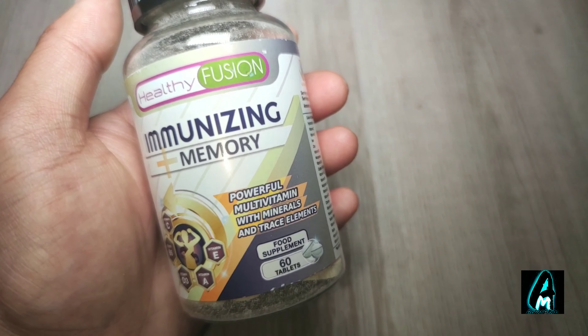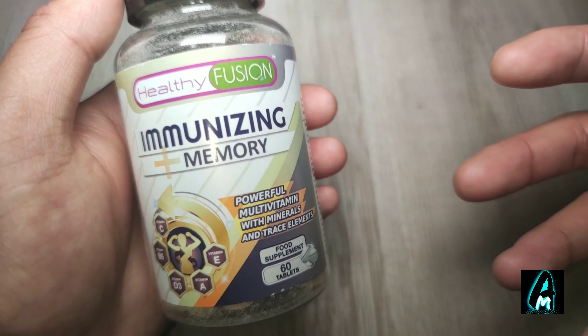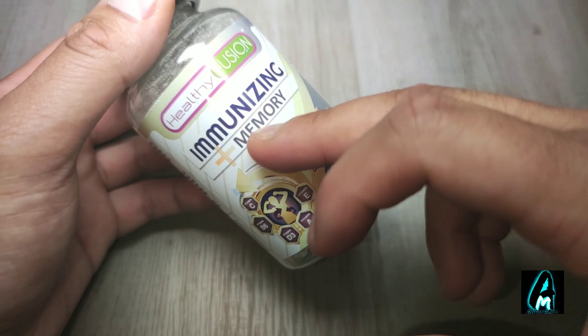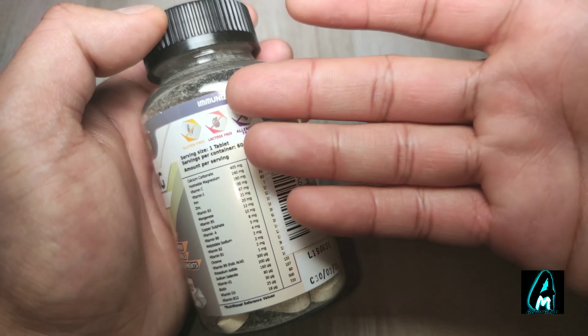When you use these tablets every day, you will really see it improves the body's immune system and you feel a big difference as well. I do highly recommend it — there's a reason why it's called Immunizing Plus Memory, because you see a big difference when you use it.